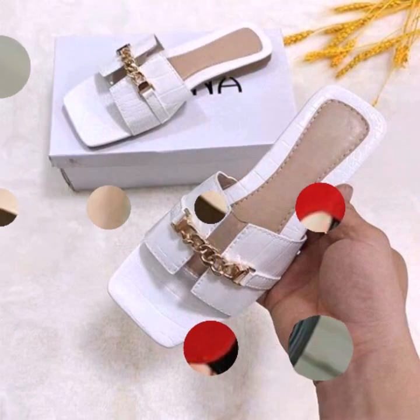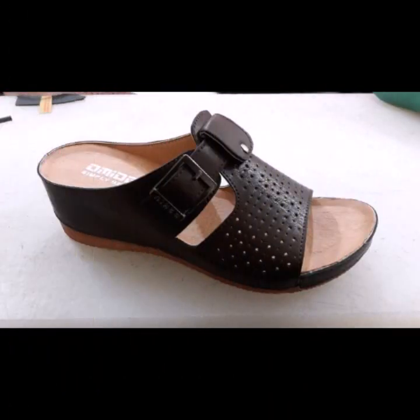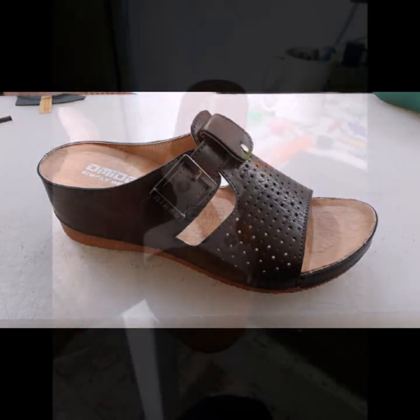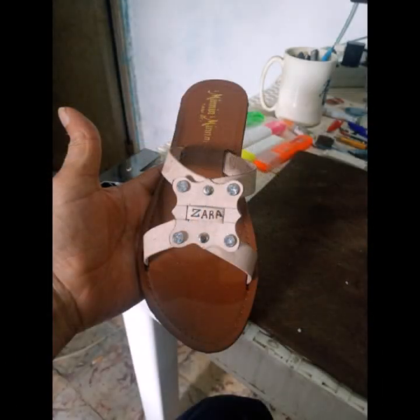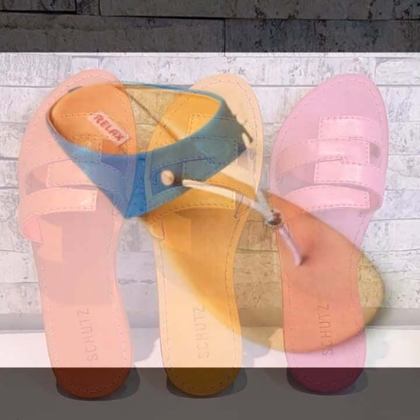You can easily wear and easily move with beautiful and stylish comfortable slippers. You can easily wear soft and beautiful comfortable slippers.